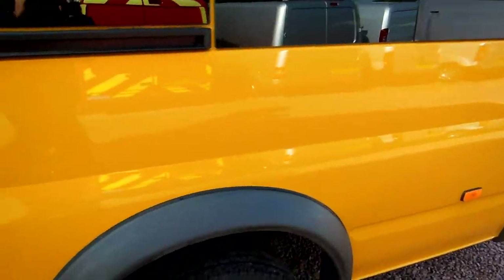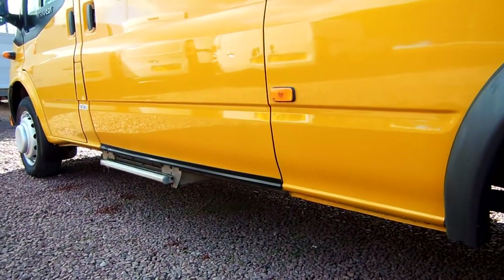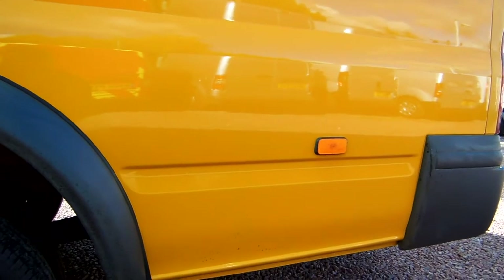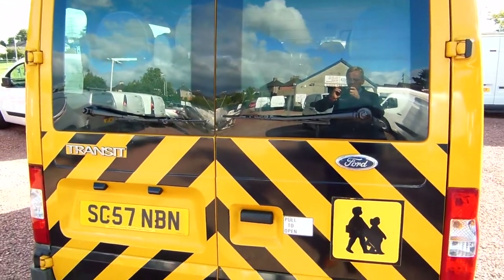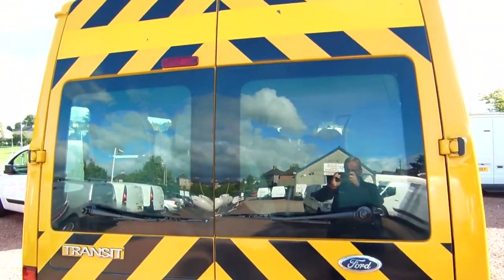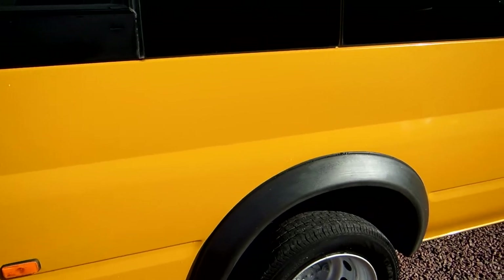Getting down to knee level here, you'll see the lower sill — all correct and present as it should be — up and over the wheel arch and down to the tail end of the back quarter. Coming down the back doors, the black chevrons could of course be removed if you didn't want them, and we can do that for you. And here we are coming down the nearside of the vehicle.